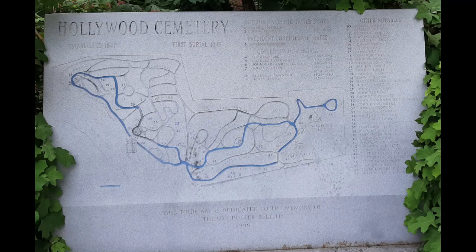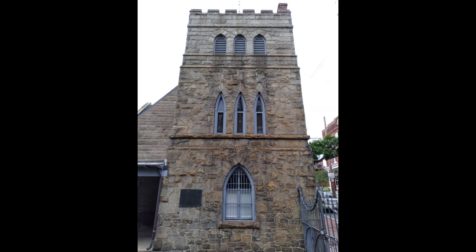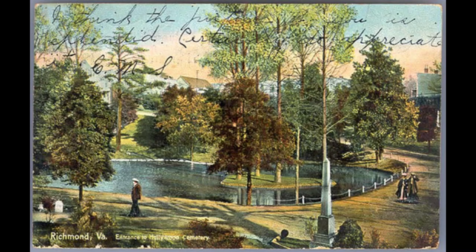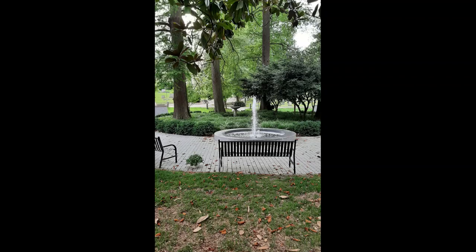On a recent on-the-road trip to Richmond, Virginia, I had the pleasure of visiting Hollywood Cemetery. I have been to Hollywood several times in the past and always find it to be one of the most beautiful places in Richmond. Started in 1847 on land that was formerly known as Harvey Woods, Hollywood was created in a park-like setting.